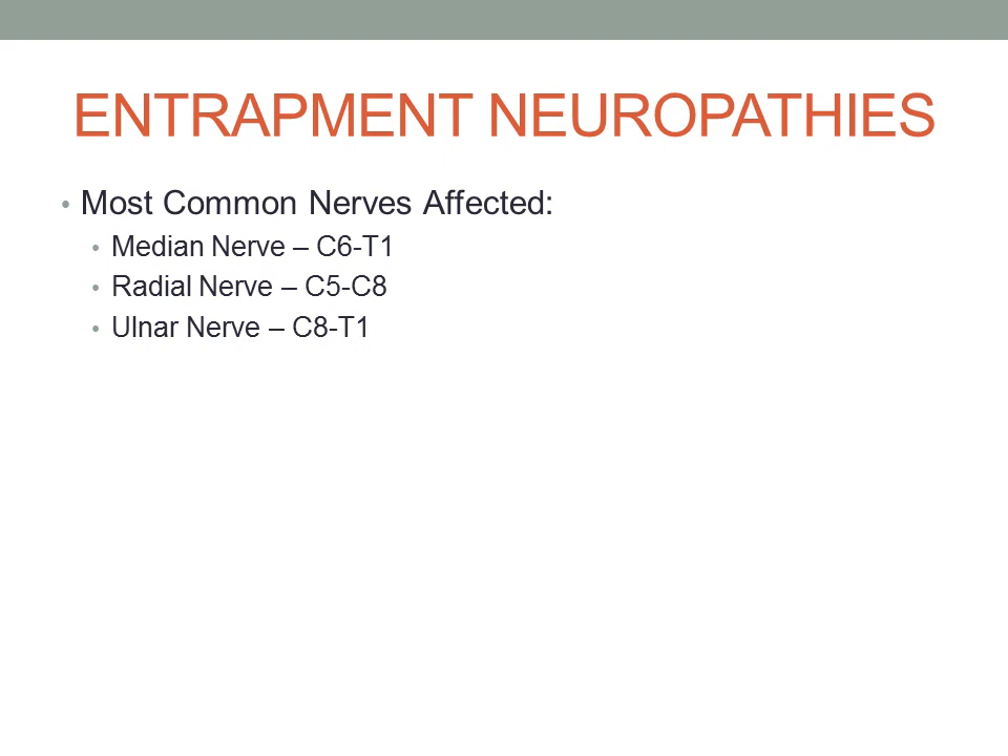Let's move now into some of the upper extremity peripheral nerve entrapments.